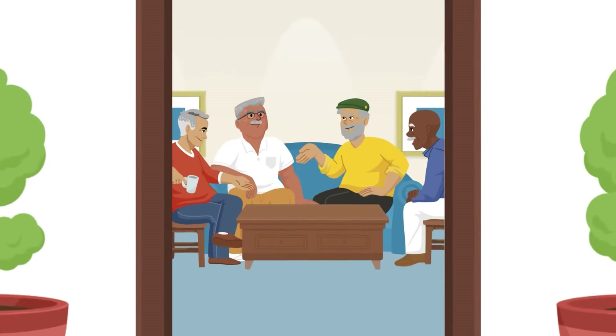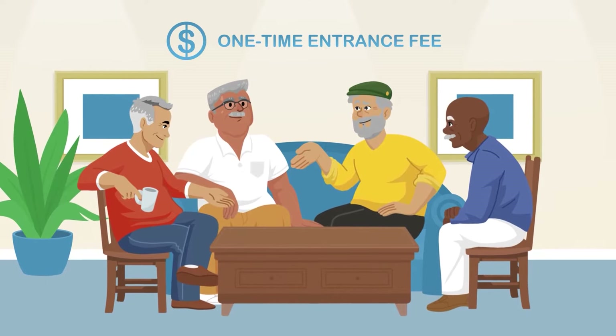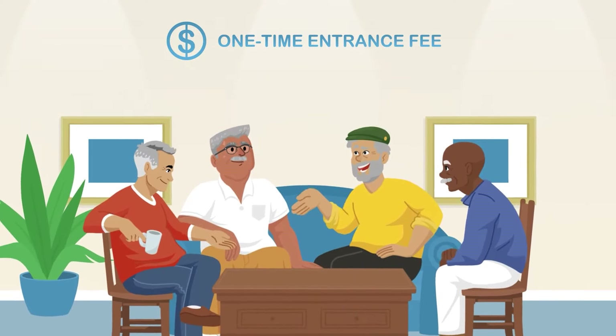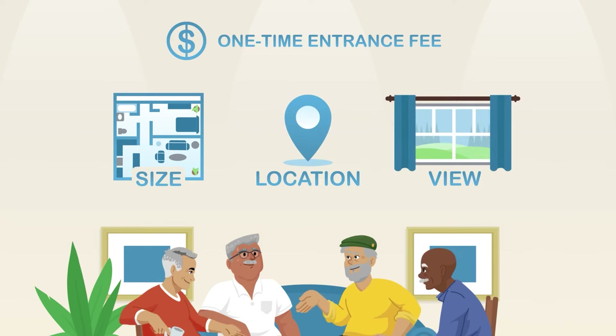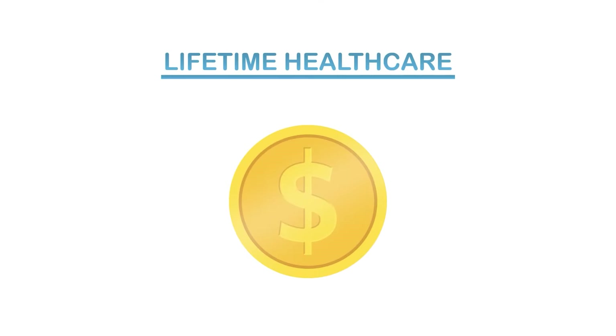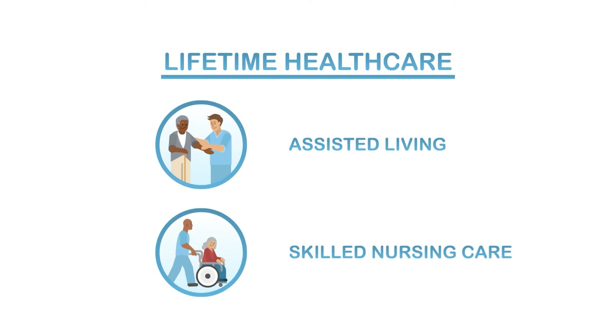Here's how it works. When you move to an ACTS community as an independent resident, you'll pay a one-time entrance fee based on a variety of factors that you choose, including size, location, view, and other attributes. This fee entitles you to a lifetime of protection and services, including assisted living or skilled nursing care if you ever need it.